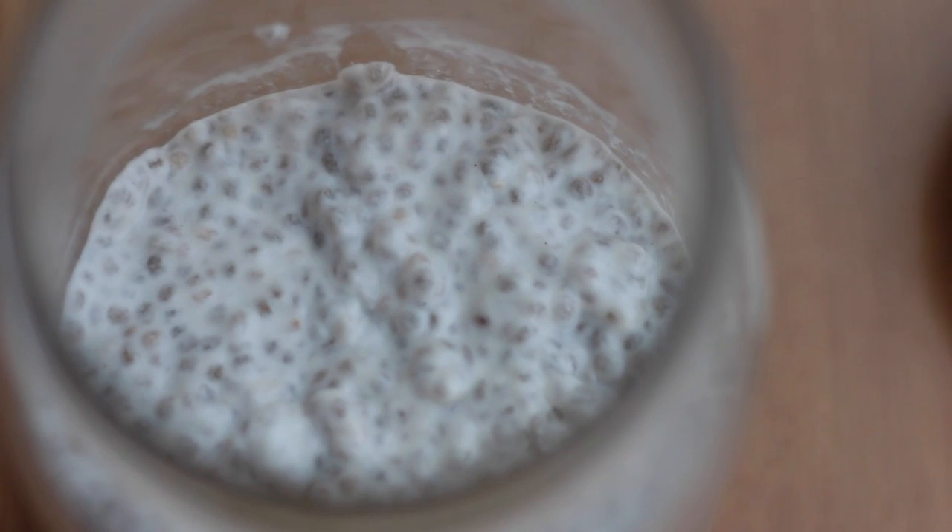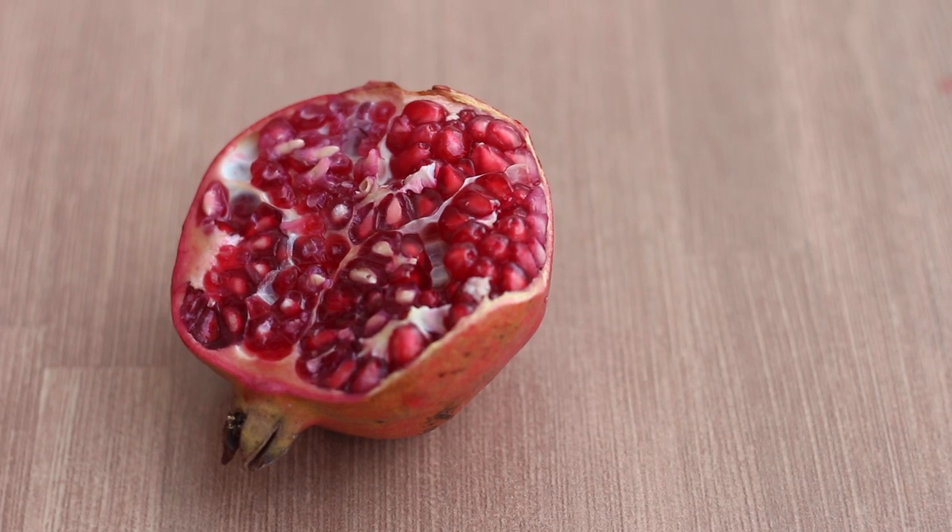The next morning I take out the jar from the fridge, and this is what the chia seeds look like — they absorb a lot of the liquid and become something like a gel. Now I just top it with the pomegranate and the coconut flakes.